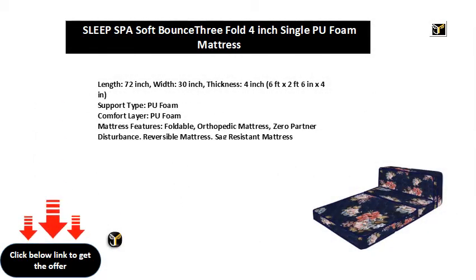Length: 72 inch, width: 30 inch, thickness: 4 inch. That is 6 feet x 2 feet x 4 in.